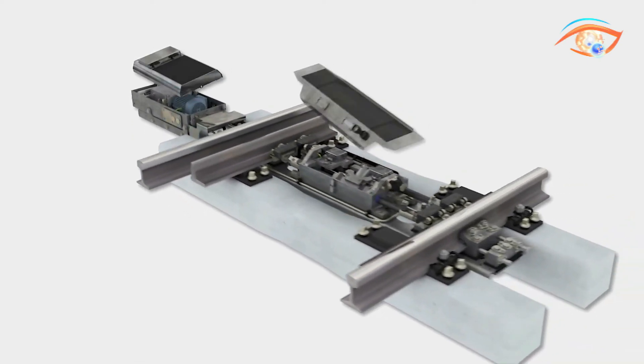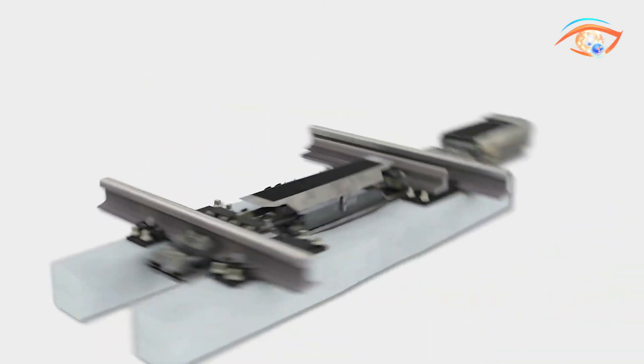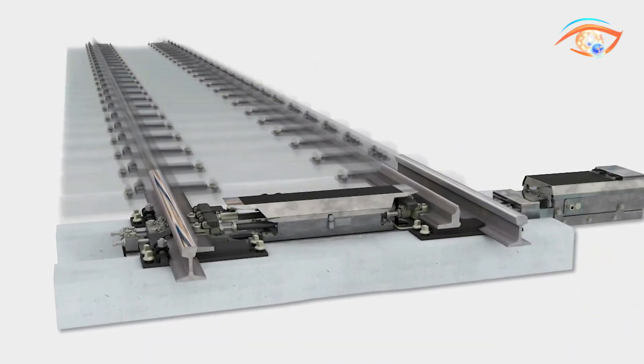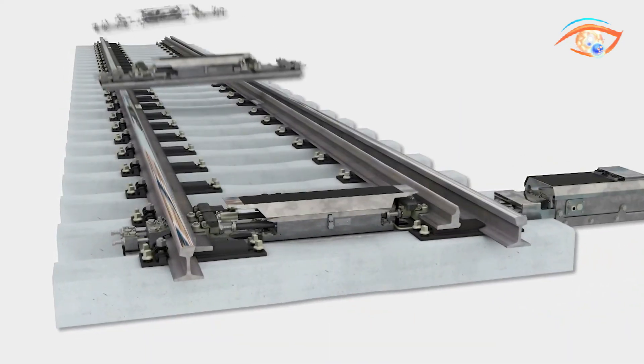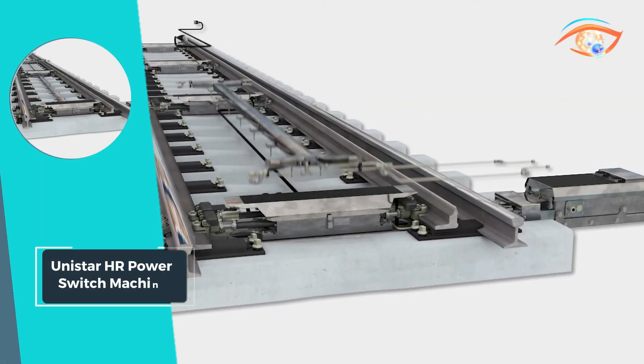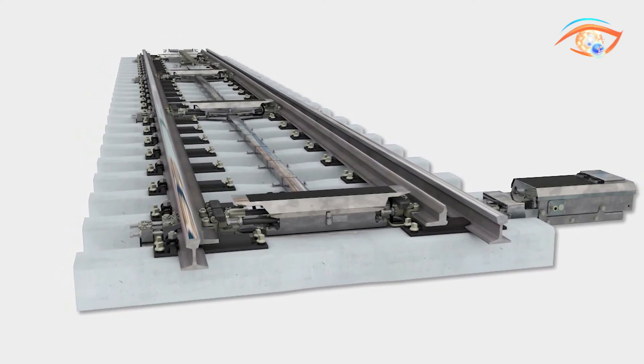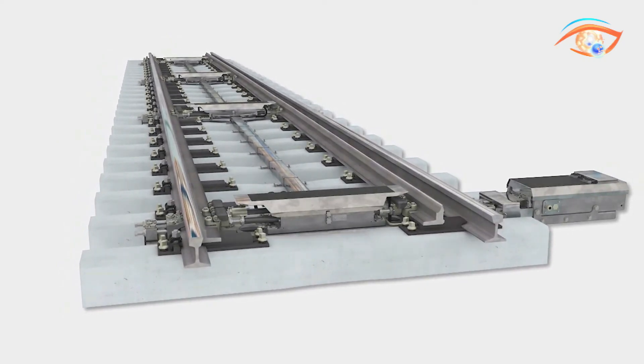The adjustable switch point opening and low profile design maximize versatility and efficiency. Whether installed on concrete ties, hollow steel ties, or between ties, it offers seamless integration and can even be retrofitted to existing turnouts. Choose UNISTAR HR for safe, reliable, and flexible railway operation.